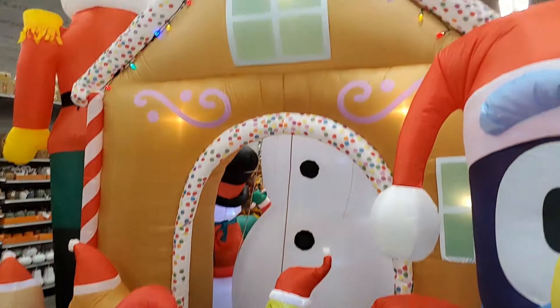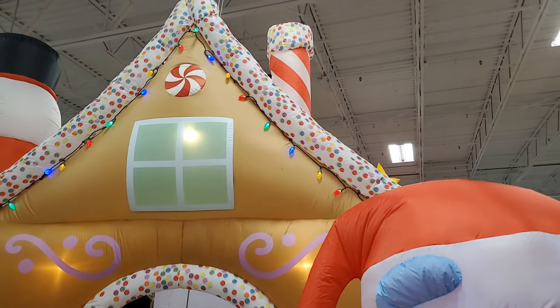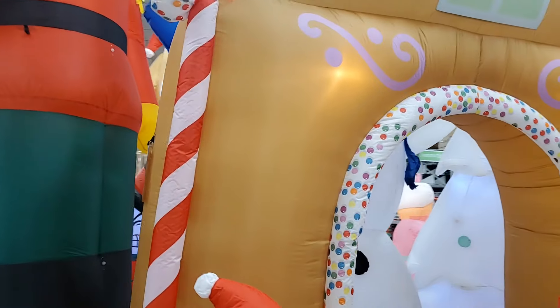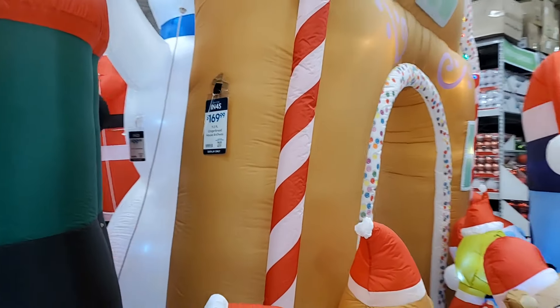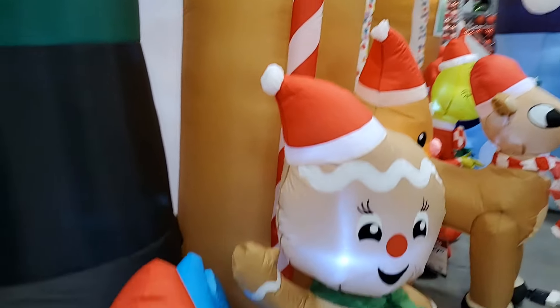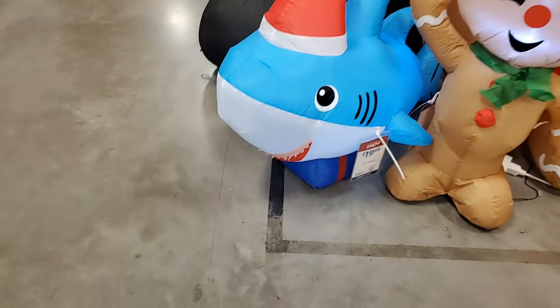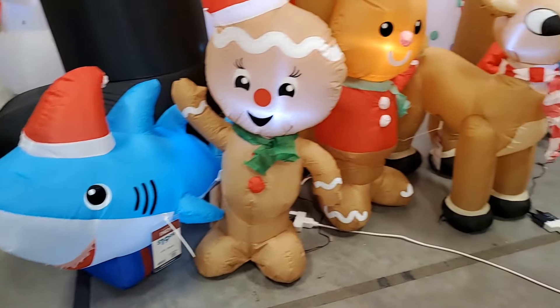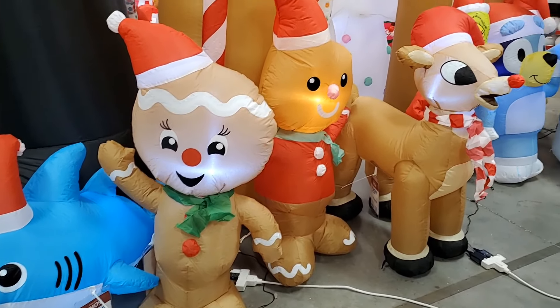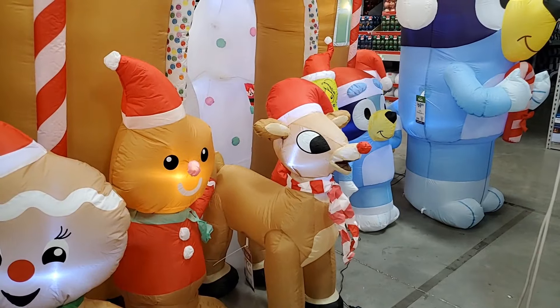This is a view of the gingerbread house — it's just like a slice. That's what it looks like. There's the price. And then you have this shark, that's $19.99. And then you have the gingerbread for $16.99. Those three are $29.99 for those three.